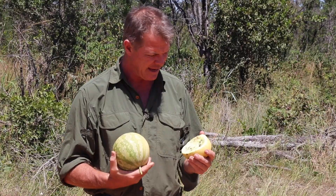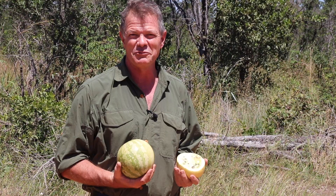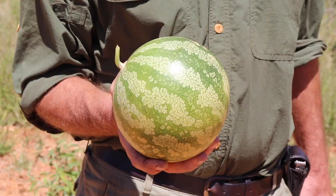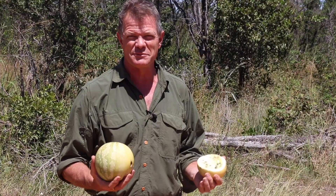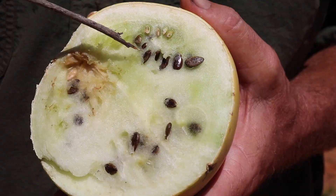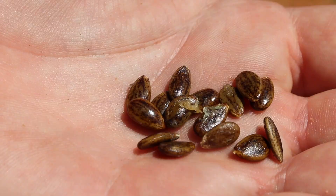Unlike the watermelon, it doesn't have that reddish flesh — this flesh is generally very pale. Unlike the watermelon, it doesn't taste particularly sweet. It is edible and is traditionally consumed in a number of ways: the flesh is taken out, dried, salted and eaten like that, or mixed fresh into various porridges, among all kinds of different preparations. But what we're most interested in is not the flesh of the melon itself, but the seeds. If you've ever chewed a watermelon and spat out the seeds, you know exactly what I'm talking about — and the seeds on this one are exactly the same.